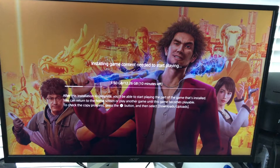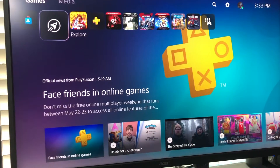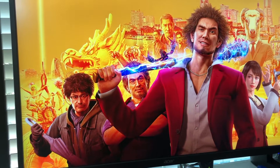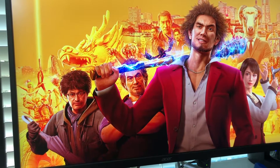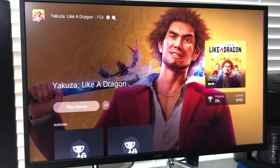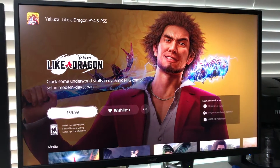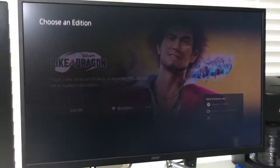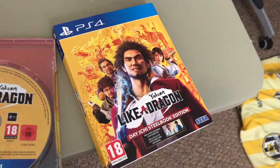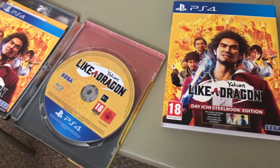One day I received a package from Amazon to install Yakuza: Like a Dragon for PS4. I was excited and tried to download the PS5 upgrade version of it, but I noticed I couldn't find the option — I thought it was supposed to be a free upgrade. Then I looked at the disc one more time.